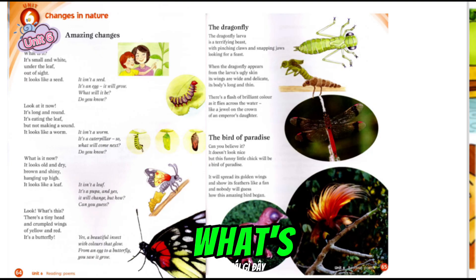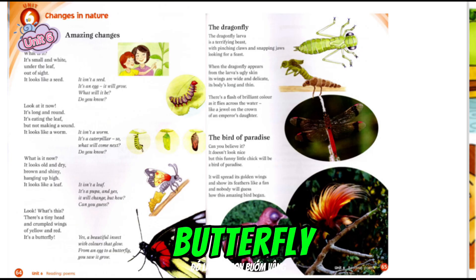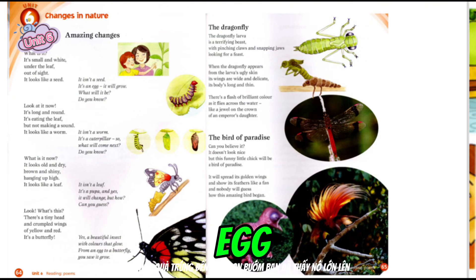Look, what's this? There's a tiny head and crumpled wings of yellow and red. It's a butterfly. Yes, a beautiful insect with colours that glow. From an egg to a butterfly, you saw it grow.